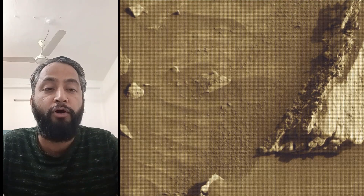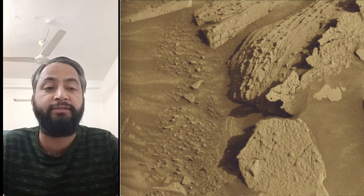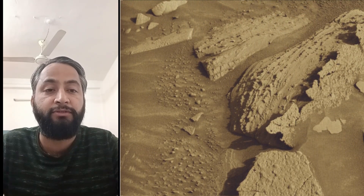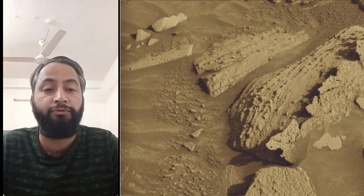All image credits: NASA, JPL-Caltech, MSSS. Curiosity Mars Rover captured these images on 17th February 2025.